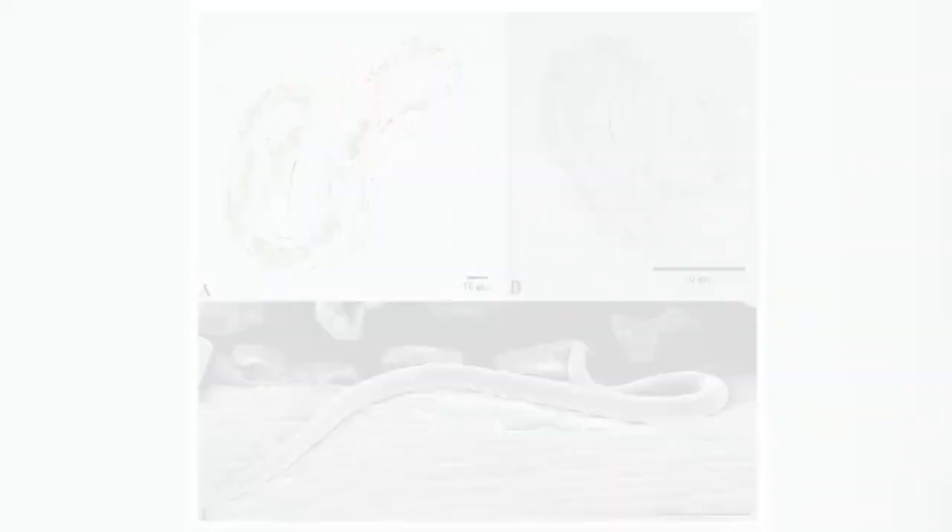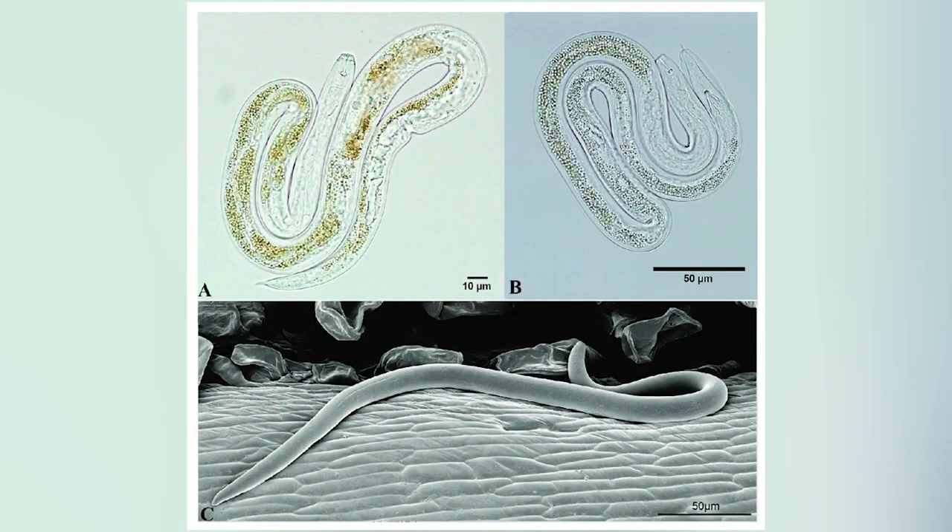Beech leaf disease is a condition believed to be brought by a nematode — a microscopic worm-like creature. You can't see it with the naked eye; it has to be identified under a microscope. But we're finding these in the leaves of infected beeches. Whether it's the nematode itself or a fungal pathogen that this nematode vectors in, we have yet to figure out.